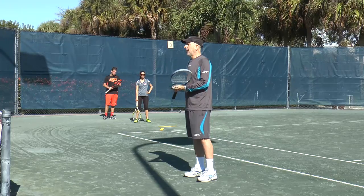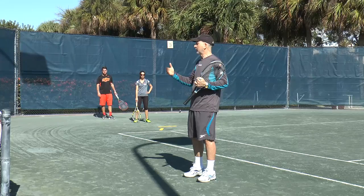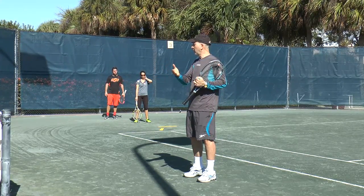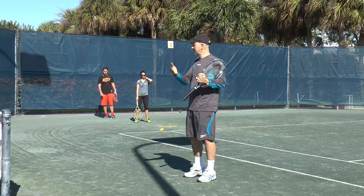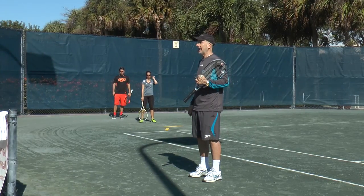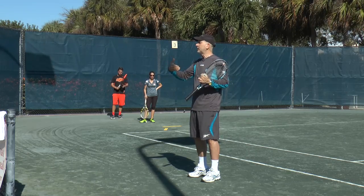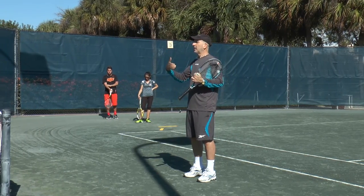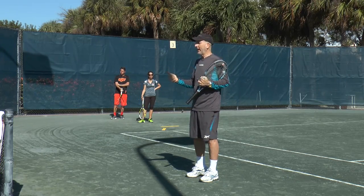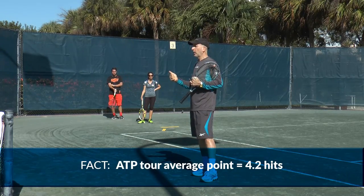Now, consider this. I met with Craig O'Shaughnessy, who's the lead analyst for the ATP Tour and the Grand Slams and writes for the New York Times. Also interviewed Warren Pretorius, who has tennisanalytics.com, and Craig's website is tennisbraingame.com. These guys are heavily into the facts of the game, so there is no speculation with the information I'm going to share. The average point on the pro tour for men is 4.2 hits.